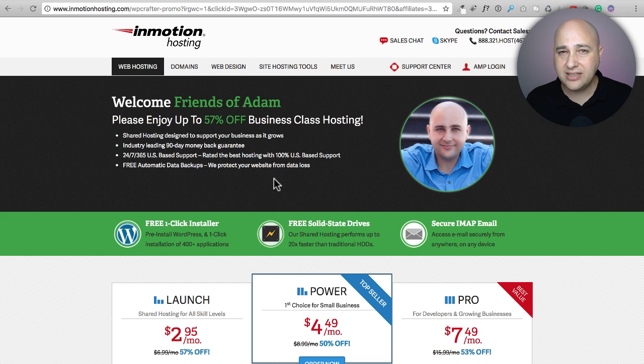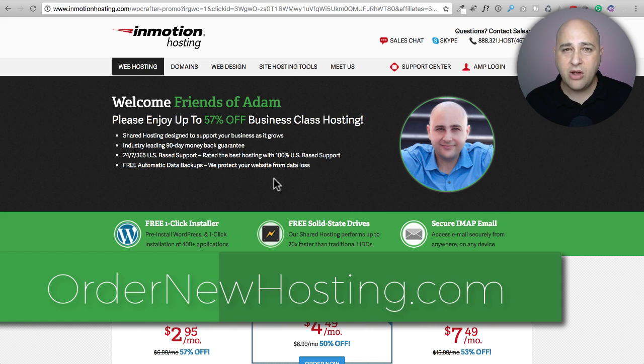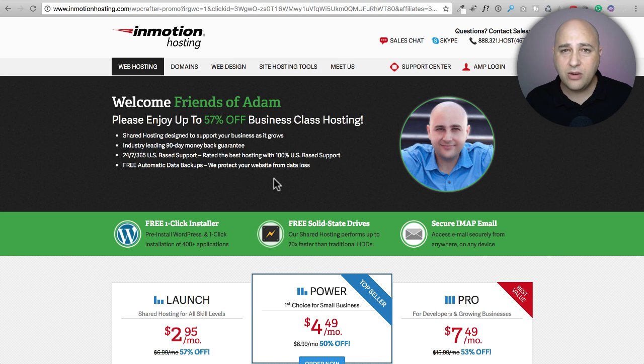Visit ordernewhosting.com to find all the information and to get the special discounts exclusive to my channel. If you're using any of these three web hosting companies, I want to hear about it in the comments below. I'd love to hear how the experience is going — which one you think is best out of the three. Let's praise the one you're using rather than trash the others. Thanks for watching, and I'll talk to you in the comment section.